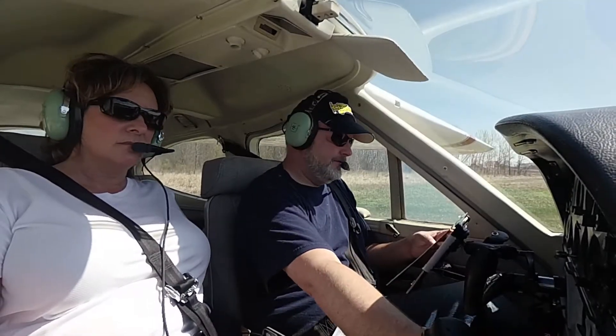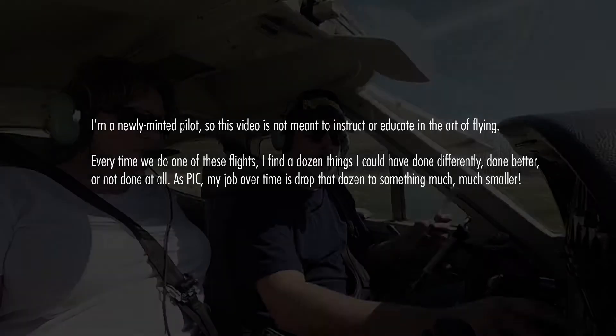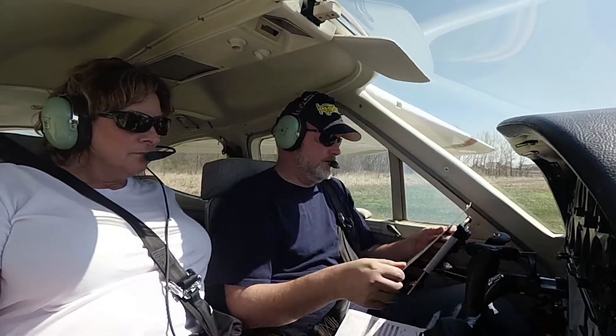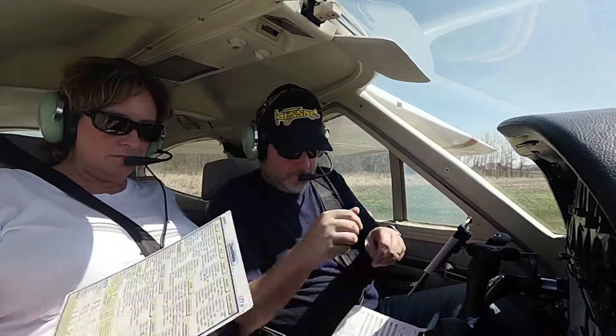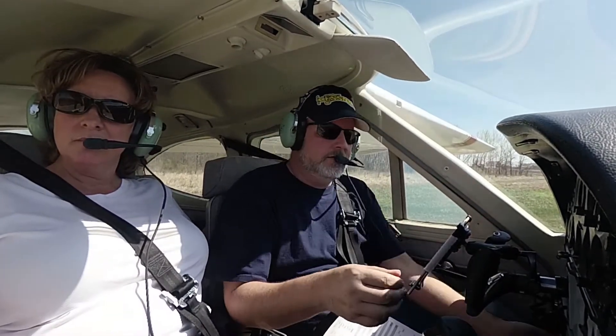Pre-takeoff checklist: Flaps down 10. Mixture rich, full power. Prop high RPM. Carb heat is off, pitot heat we don't need. HI to compass. Doors and windows locked. Now on ALT. Transponder. Landing lights. And we are good. Haven't heard anybody in the pattern, so that's good. Brakes are set.